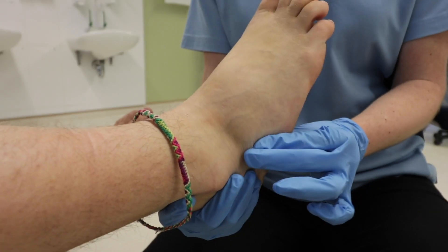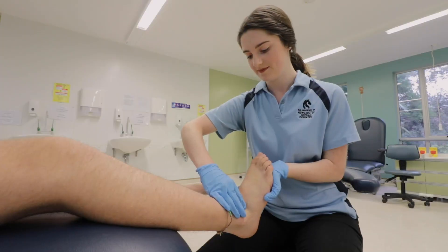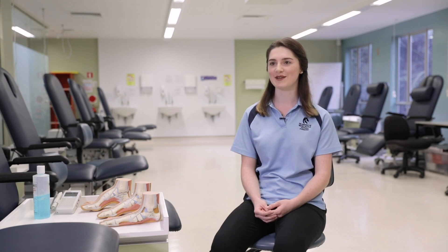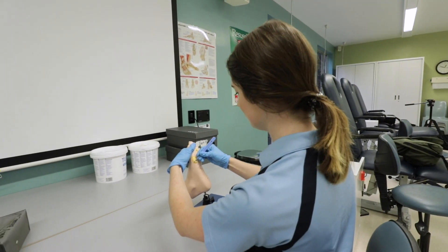The structure of the program is really good. There's a wide variety of clinical skills labs as well as lectures and tutorials, which allow you to get the hands-on experience that's required as a podiatrist.